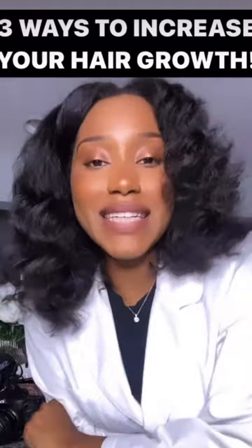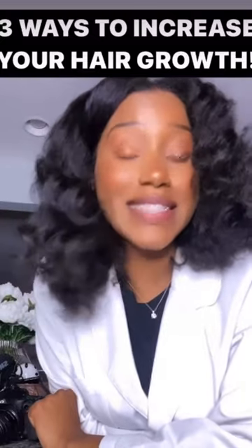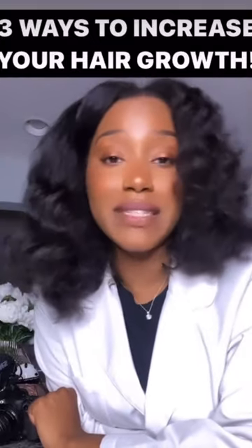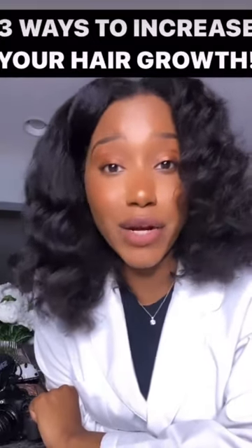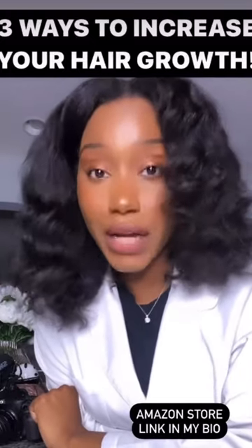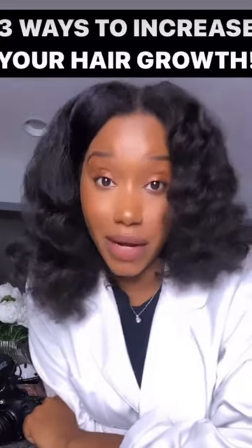Number three is going to be scalp exfoliation. We talked about scalp stimulation, but there's also scalp exfoliation, and you do this on your wash day. Things like product buildup and dead skin cells all hinder hair growth, so incorporating an exfoliating scalp brush with your shampoo when you are washing your hair is going to unlock some serious hair growth.